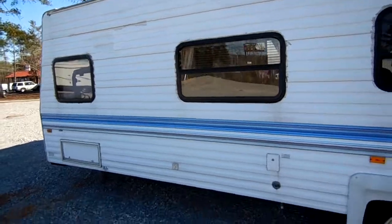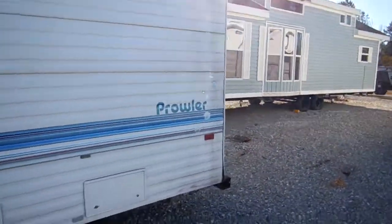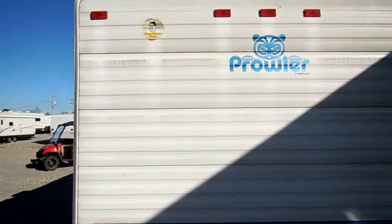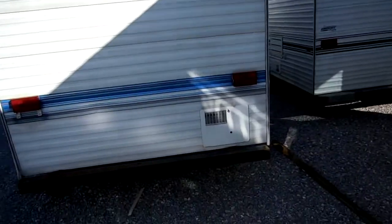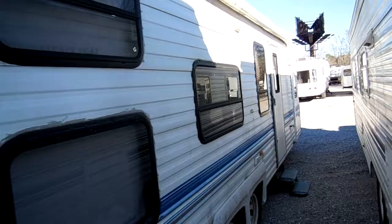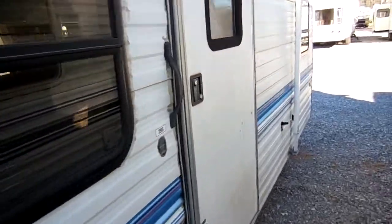It's got an awning. As you can see, the striping for a '95 looks good. Fleetwood's one of the oldest companies in the RV industry, so they make a very nice product. The Prowlers have been around since the '60s, if I'm not mistaken. Water heater. Large awning. It's got plenty of windows. Let's take a look inside this '95 Prowler 29S.